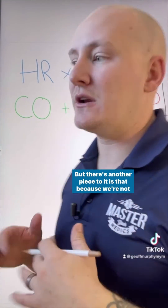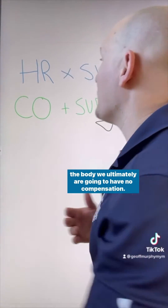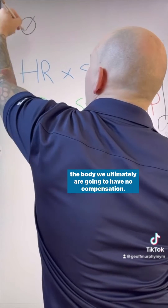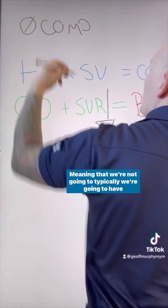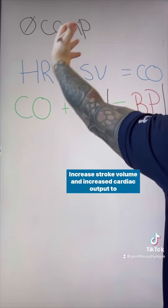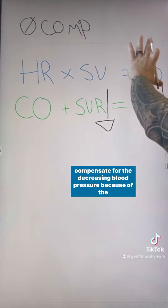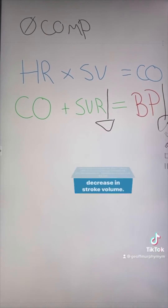There's another piece to it: because we're not able to send transmissions from the medulla to the rest of the body, we ultimately have no compensation. Meaning we're not going to have the typical increases in heart rate, stroke volume, and cardiac output to compensate for the decreasing blood pressure.